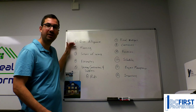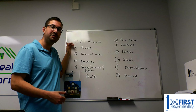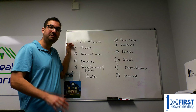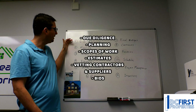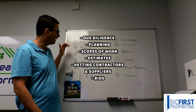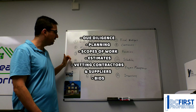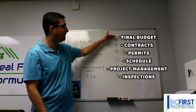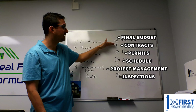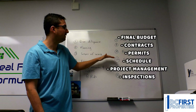There are 12 critical steps we're going to be talking about that you have to incorporate into your construction project if you have any hope of it being successful. It starts with due diligence, then planning, defining scopes of work, doing proper estimation, vetting any contractors and suppliers you're going to use, getting accurate and intelligent bids done, and defining a final budget, getting proper contracts signed, and issuing the proper permits.